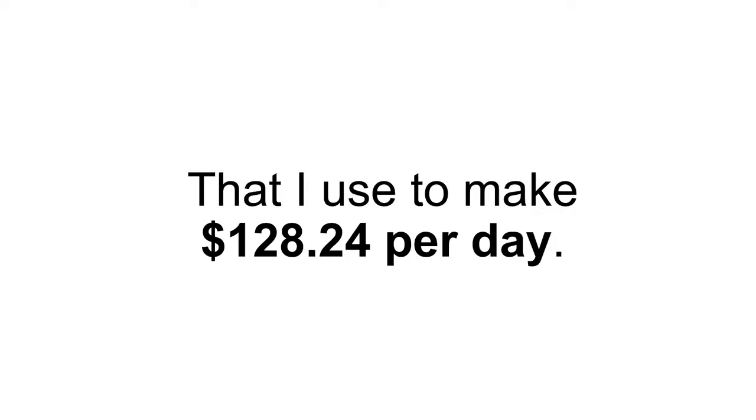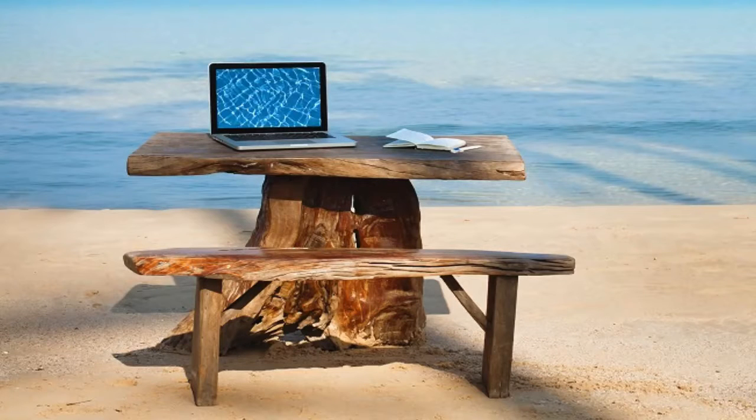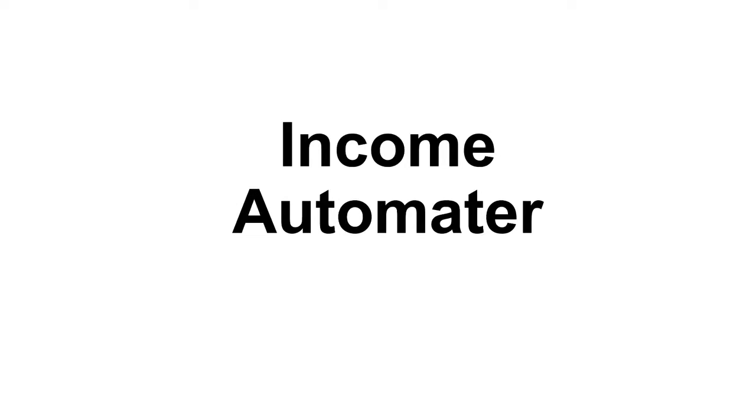This unique and easy to implement method is something that we use to make $128.24 per day. The best part is you need no technical skills or qualifications. All you need is a laptop, an internet connection, and you can do this from anywhere in the world. You can set this up in less than 30 minutes and start seeing results and commissions on complete autopilot — hence the name Income Automator.